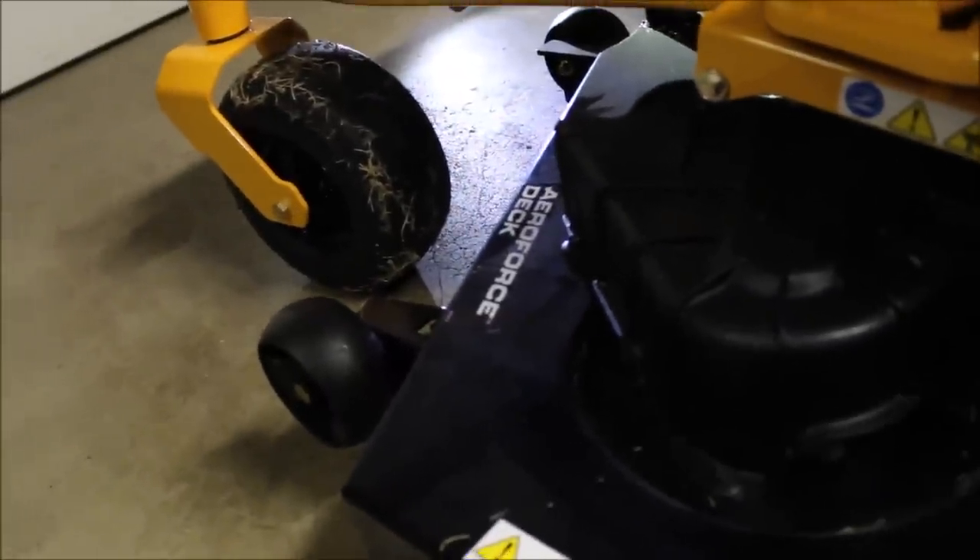Another cool feature of this deck is it has a washout port. Decks will get totally clogged with old grass - it gets like concrete in there and you're scraping it out. This deck is coated with an easy-coat powder coating that keeps it from rusting. To keep the deck clear and not binding up the blades, there's a fitting that comes with it: you pop it on here, hook your garden hose up, start the engine, and it flushes the deck out automatically. Pretty sweet.